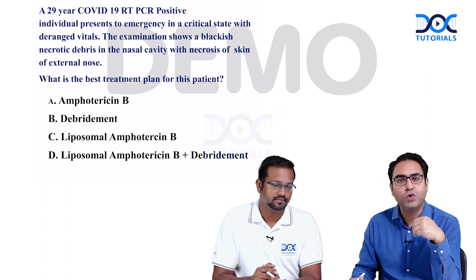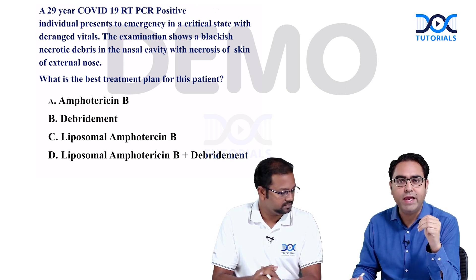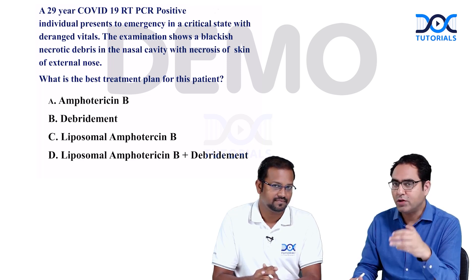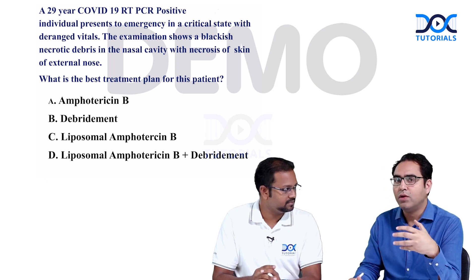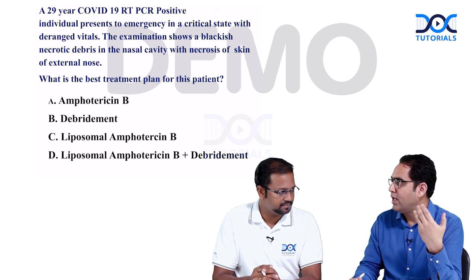As we look at the choices, our mind gets focused on Amphotericin B versus Liposomal Amphotericin B, and I will request Dr. Nilesh Raj to guide us on how the liposomal variant is a better option than the usual Amphotericin B.